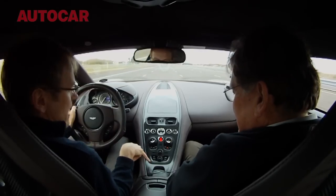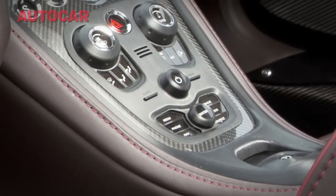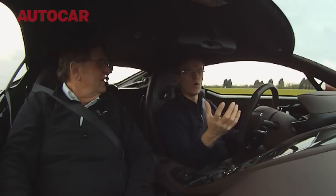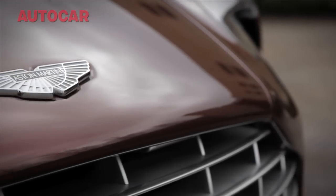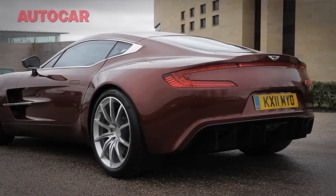This centre part here, which is probably the best part of a metre and a half long, is machined from one big billet of aluminium. It's nice for customers to come and look at the car and see the attention to detail that's gone into the machining and the engineering under the skin.